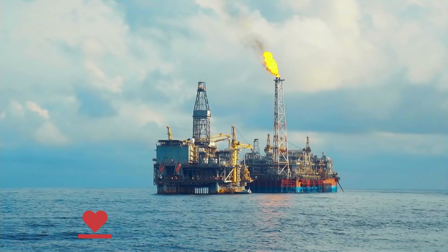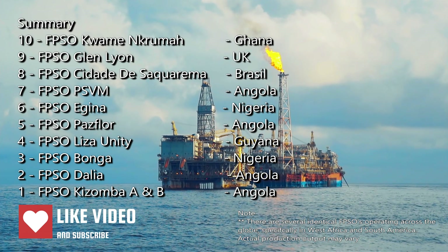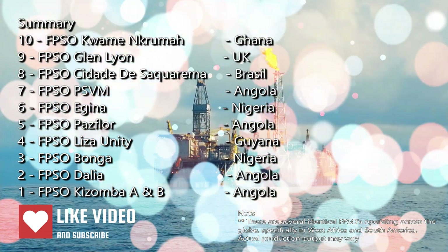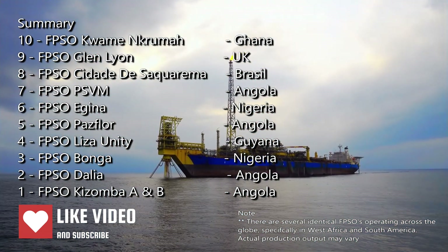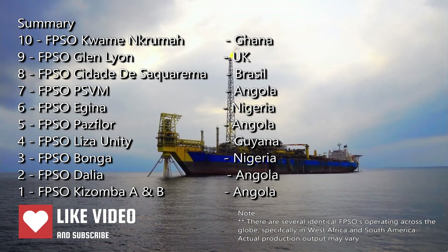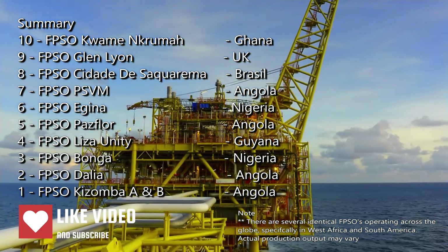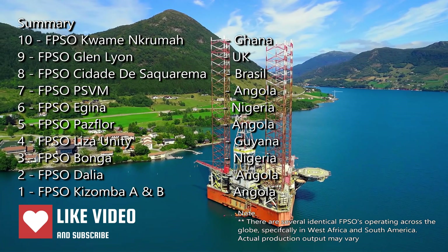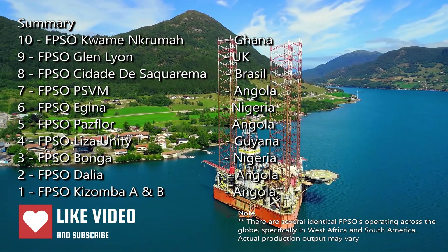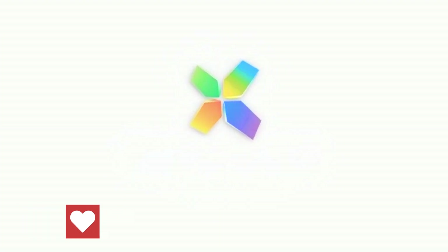These incredible FPSOs are more than just vessels — they're floating cities and hubs of innovation, braving the planet's most challenging environments to fuel our world. From the depths of the Atlantic off Africa's coast to the stormy North Sea, they represent human ingenuity, resilience, and the relentless pursuit of progress in the energy sector. Thank you for joining us on this fascinating voyage across the globe's oceans to discover the top 10 FPSOs by production capacity. We hope you've enjoyed learning about these engineering marvels. Don't forget to like this video, share it with fellow enthusiasts, and subscribe to our channel for more deep dives into the world's most astounding technological feats. Until next time, safe travels and fair winds!